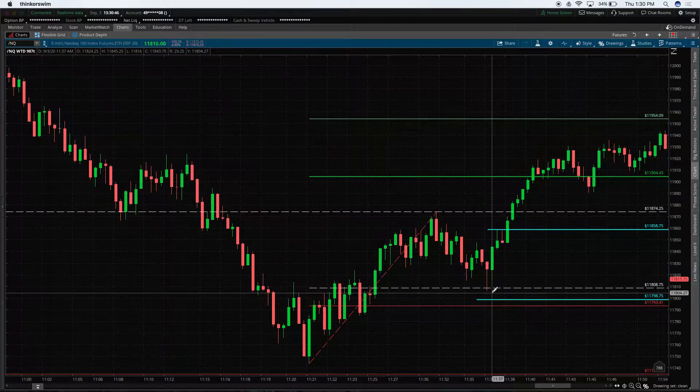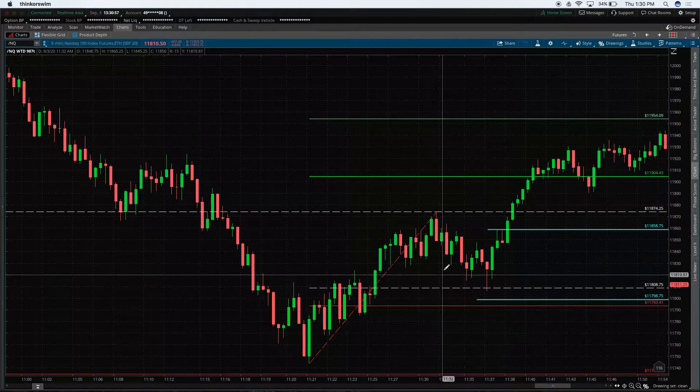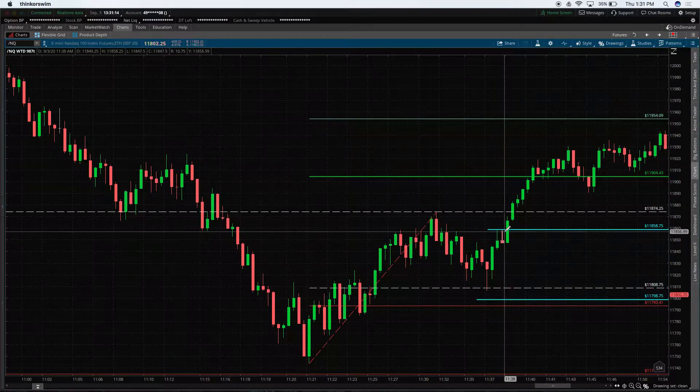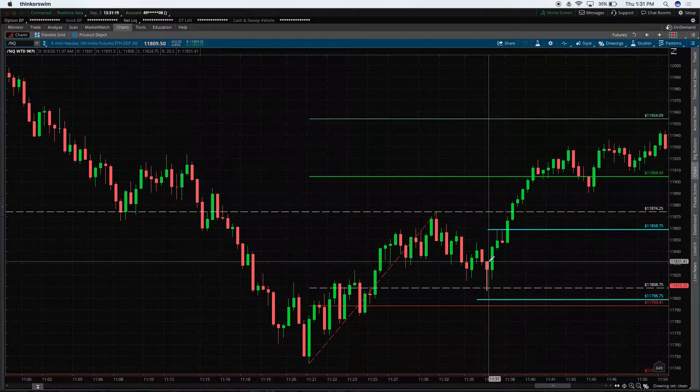10 points in the Nasdaq is $200 a contract. I only had one contract on this trade because it is a little risky — we're moving like crazy and could definitely pull into 93 before taking off. The volatility is large, so there's a risk that I could have the right idea of where we're going but my stop is so tight I can't enjoy the ride. So I only took one contract, risking $200 for a thousand dollars, or 10 points for 50 points.